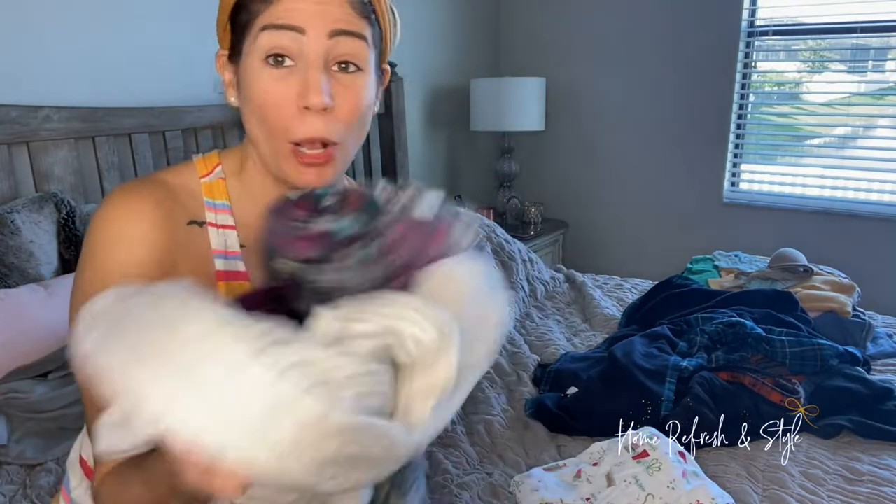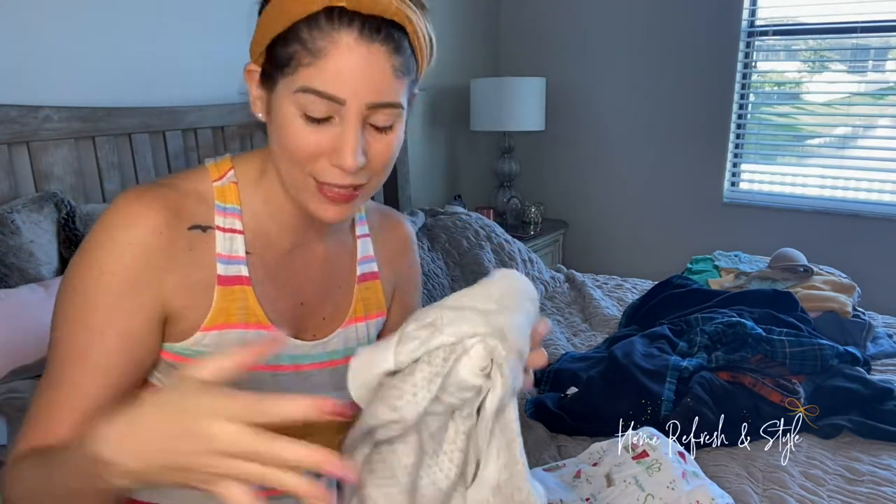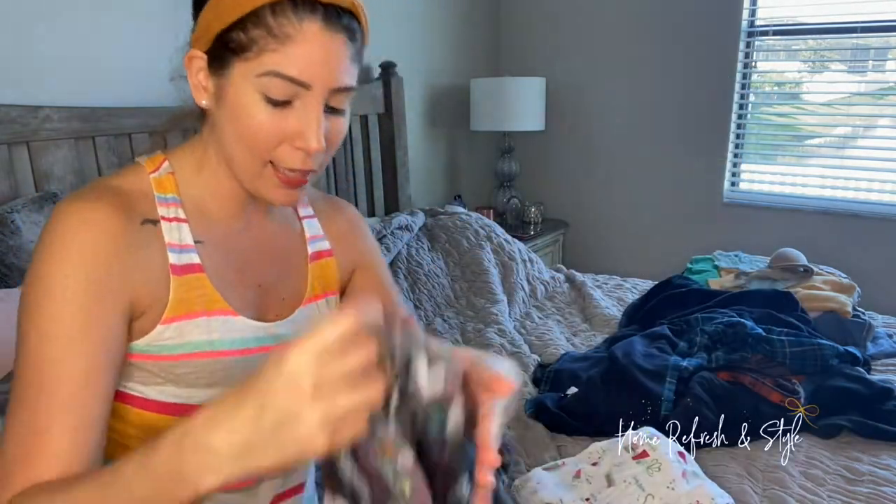So when it comes to folding your clothes, most of you have all of your drawers in a jumbled mess, or all of your stuff is laying on top of each other, which doesn't give you a good selection — you can't see what you have because everything's going to be on the bottom. So when it comes to organizing your drawers, we're going to want everything standing up so you can see them.